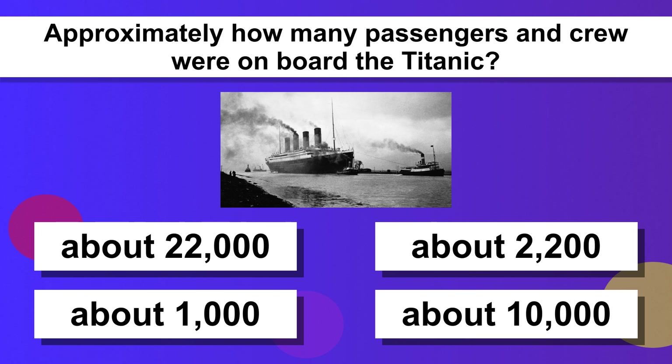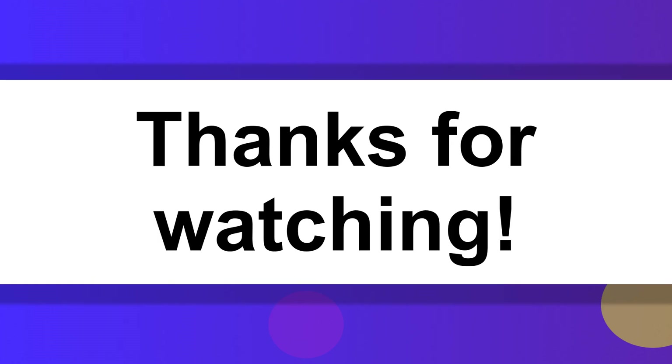Approximately how many passengers and crew were on board the Titanic? About 2,200. Thanks for watching.